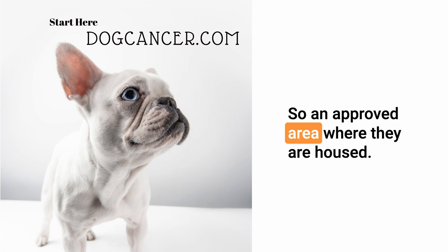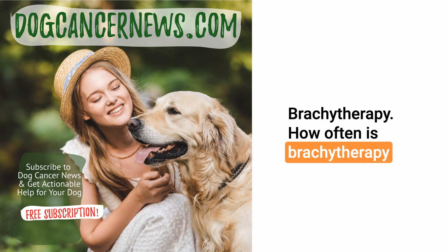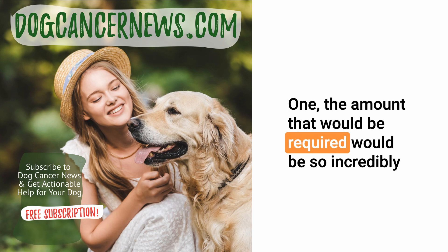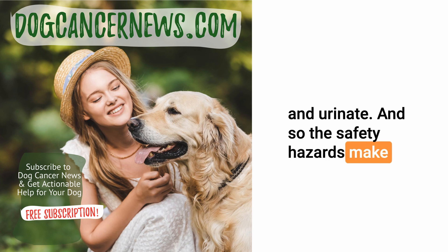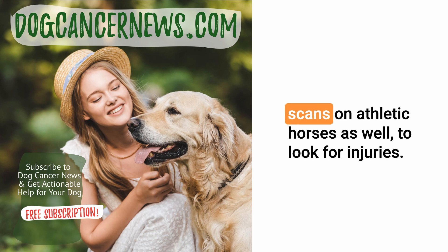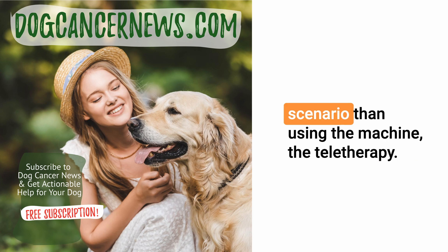Brachytherapy is not as commonly used in dogs anymore, but we use it a lot in horses. Horses are too big to give chemotherapy — the amount required would be incredibly expensive, and the safety hazards of administering chemo to a large horse that will then urinate in a stall make it almost impossible. So implantable or injectable radiation works wonderfully in many of those cases. We also use radioactive isotopes to perform bone scans on athletic horses to look for injuries.